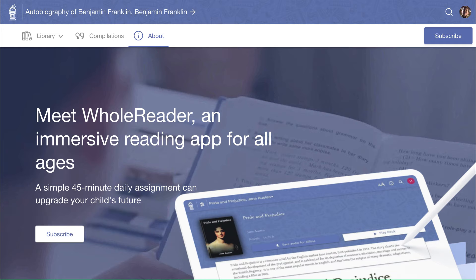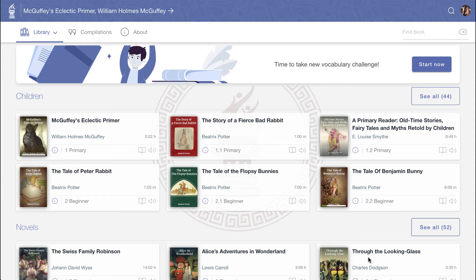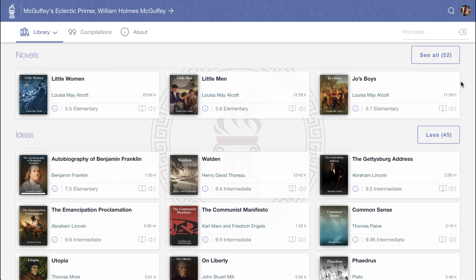Inside WholeReader, we have two main areas: the library and the book reader. Inside the library, you'll see a large set of books representing many hundreds of hours of narrated literature. These range in levels, from children's stories to novels, to introductory philosophy, economics, and political theory.